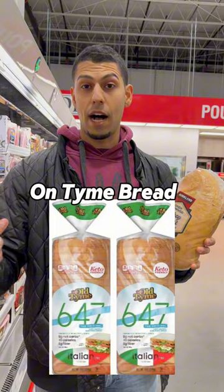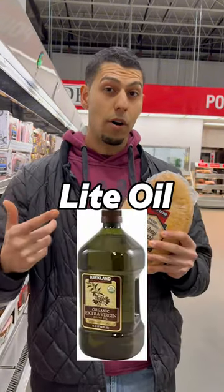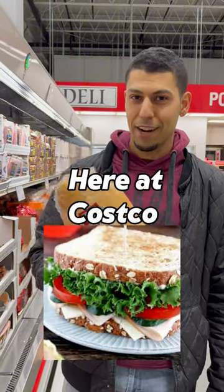Kirkland turkey breast, thyme bread, lettuce, tomato, onions, Jarlsberg light, light oil, balsamic — high protein lunch here at Costco.